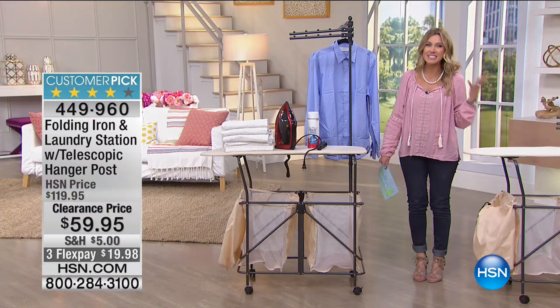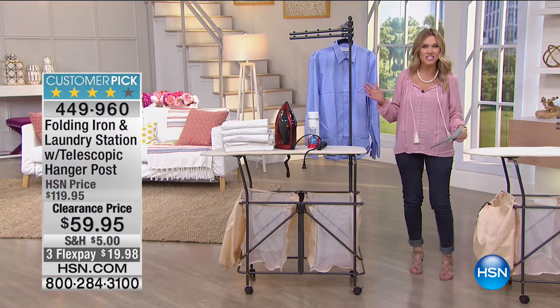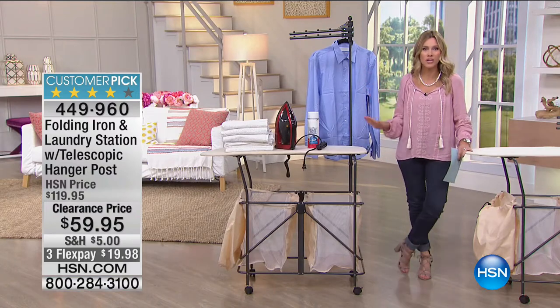Maybe while you're watching the kids play, or maybe you homeschool? Imagine if you could multitask everything you need to do in the laundry room without bringing everyone to the laundry room — or bringing the laundry room to everyone else. That's what you're going to get with this customer pick — our folding iron and laundry station. It is literally your laundry room on wheels.